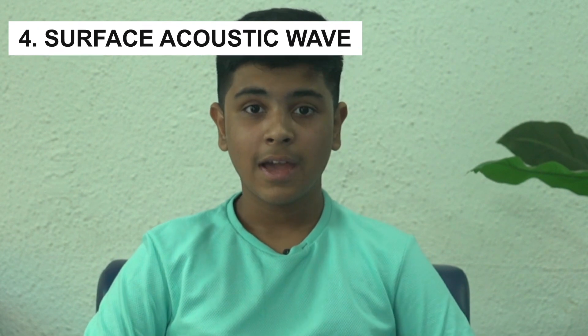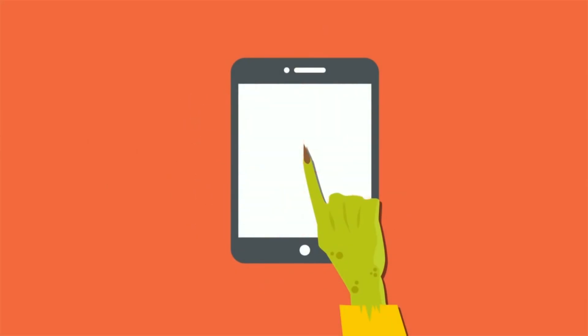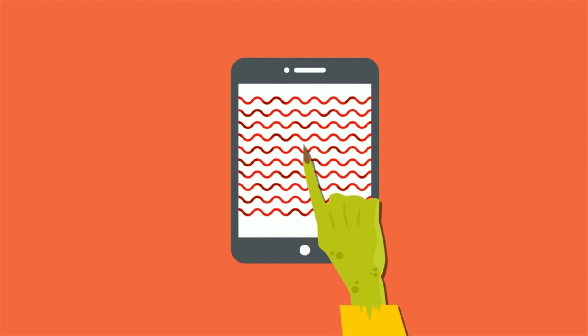Surface Acoustic Wave technology works in a similar way as infrared technology, but instead of light, it uses sound. Ultrasonic waves are generated at the edges of the screen and reflected back and forth on its surface. When you touch the screen, you interrupt those waves and absorb some of their energy, after which a chip calculates exactly where you touched.